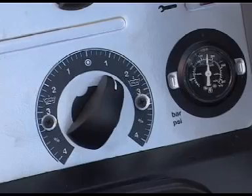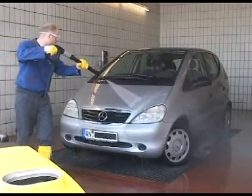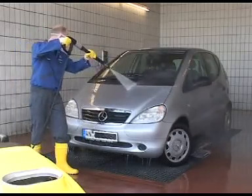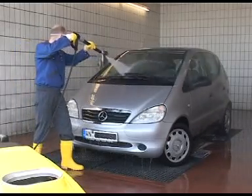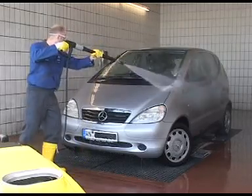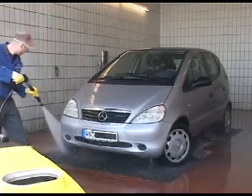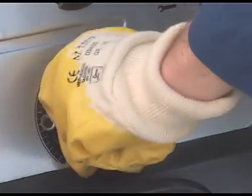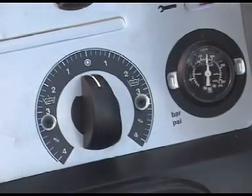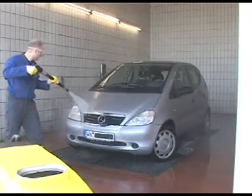Applying hot wax in a dilution of about 0.5 percent at 60 to 80 degrees breaks down the film of water on the cleaned vehicle and allows it to run off. A protective coating of wax remains. Excess wax can be rinsed away with cold fresh water using reduced pressure.